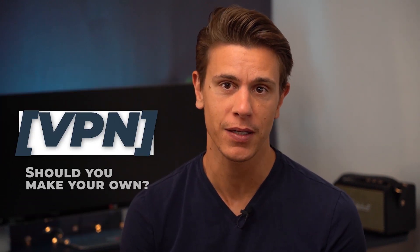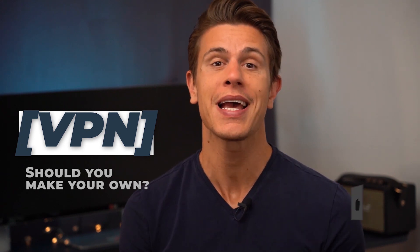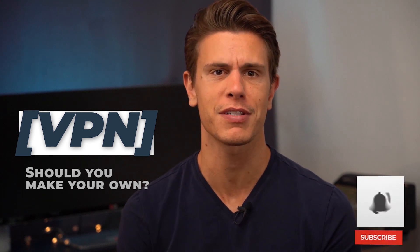Hello and welcome to this latest video from cloudwords.net. My name is Mauricio and over the next few minutes we'll be talking about whether or not you should make your own VPN. We'll get to that in just a second, but before we do, please give a thumbs up if you like this video and don't forget to slap that bell to subscribe to our channel. Now let's talk VPNs!